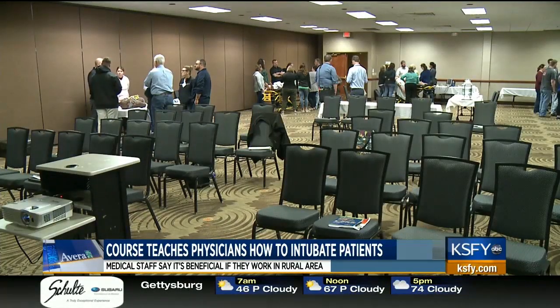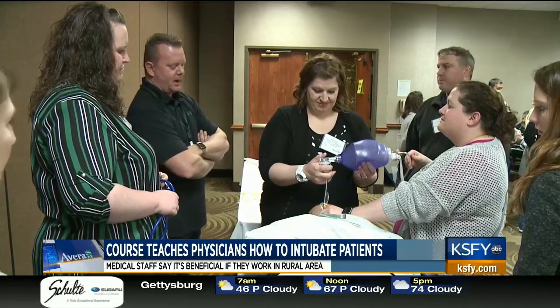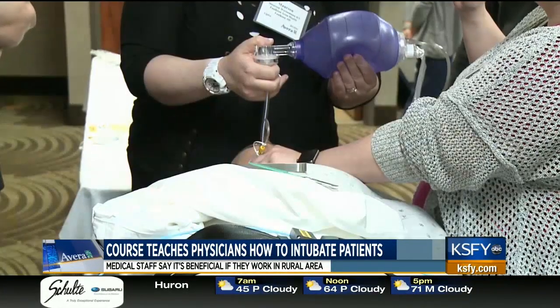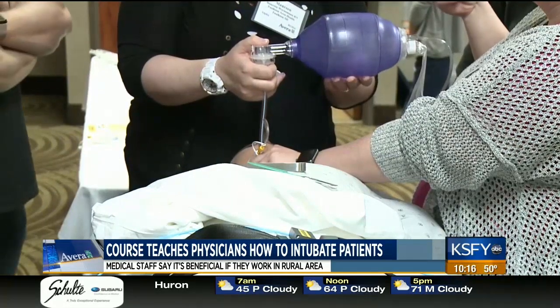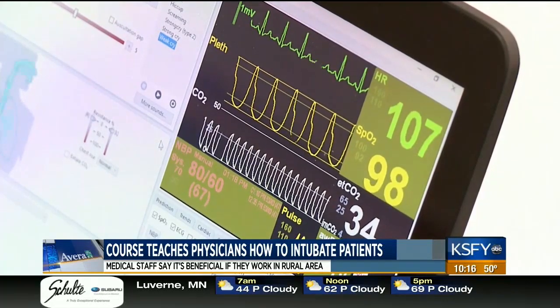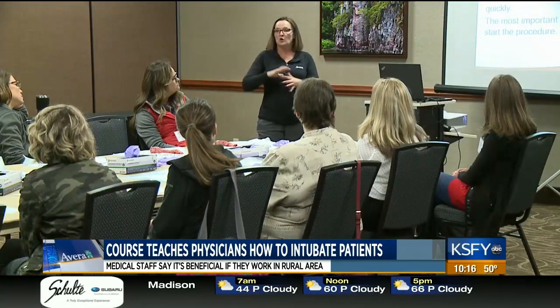The typical physicians that attend this conference work in small towns or rural areas. Fairly infrequently, they have to intubate someone — that being, put a breathing tube in them for different reasons. It's something they don't do very often, yet it's a critically important skill, and one that has serious consequences if it doesn't go well. So the goal is to give them the tools they need to be comfortable to do this back home.